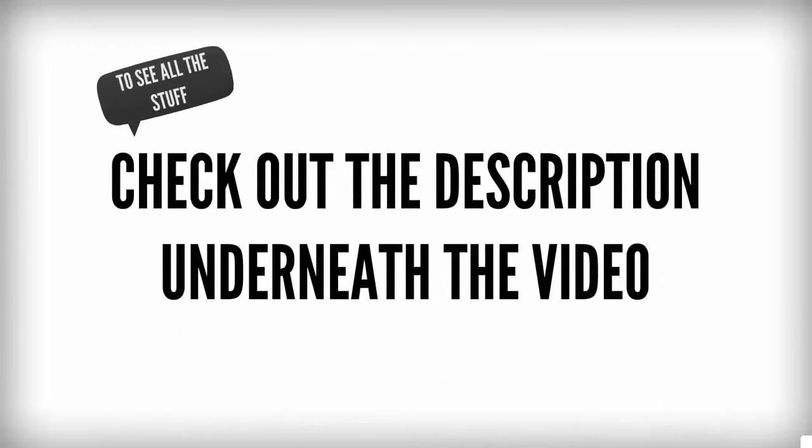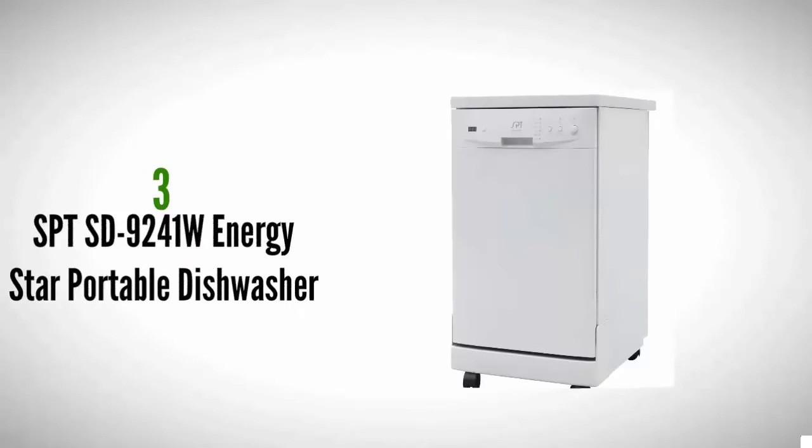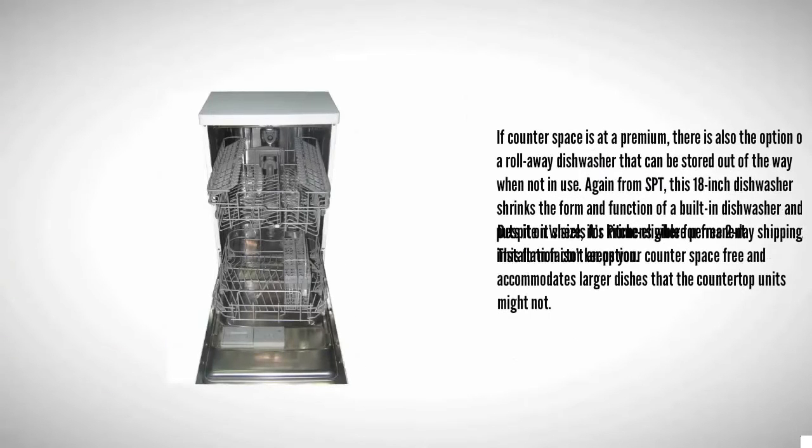Check out the description underneath the video and click the link below to see user reviews and prices. Halfway through our list at number three: if counter space is at a premium, there is also the option of a rollaway dishwasher that can be stored out of the way when not in use. Again from SPT, this 18-inch dishwasher shrinks the form and function of a built-in dishwasher and puts it on wheels.